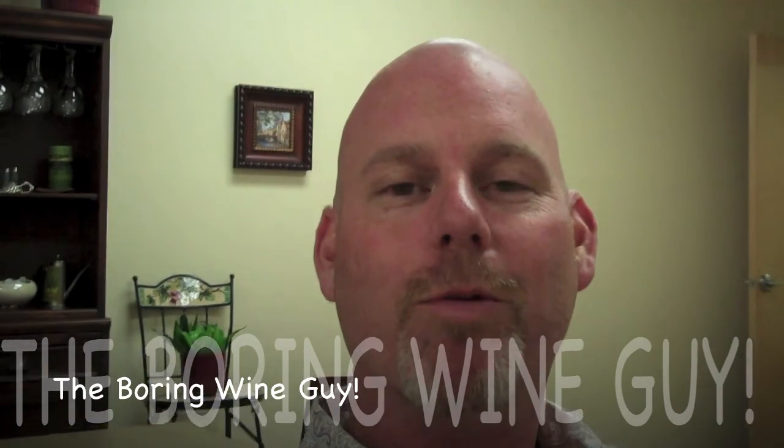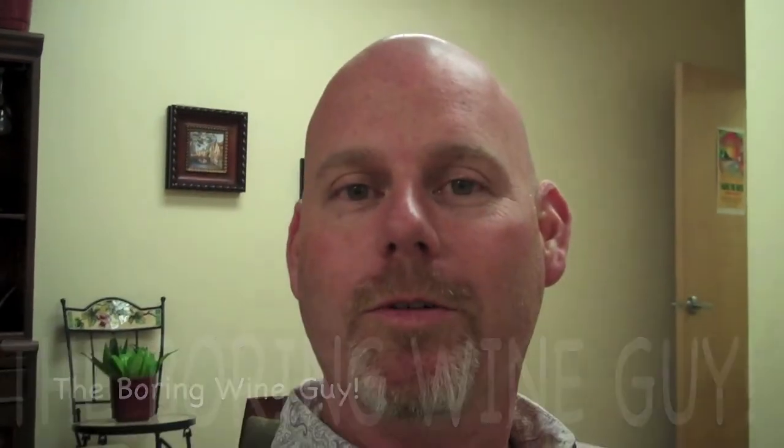Here we are, it's the Boring Wine Guy. I'm here with Eric Miller of Kokomo Winery, who we're featuring next month. Today's tip of the day is: what temperature would you keep wine at? I'm Eric Miller from Kokomo Winery in Dry Creek Valley, and this is about wine storage as a whole.